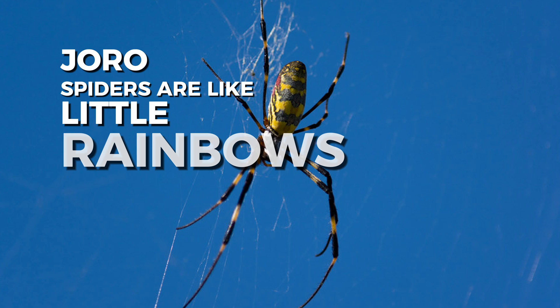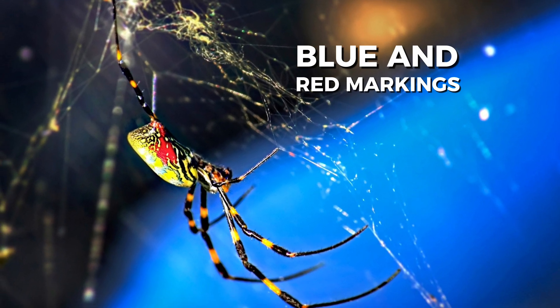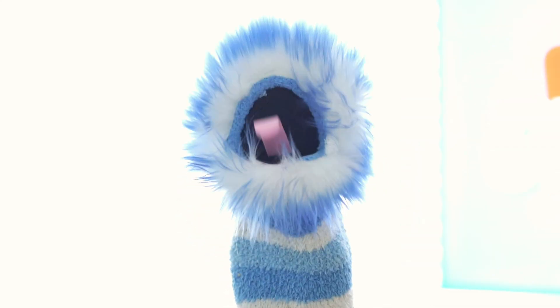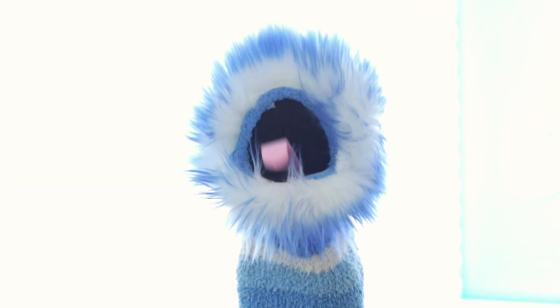Joro spiders are like little rainbows. The females have bright yellow, blue, and red markings on their bodies. Female Joro spiders can grow up to three inches long, which is about the size of a credit card. Males are much smaller and not as brightly colored.